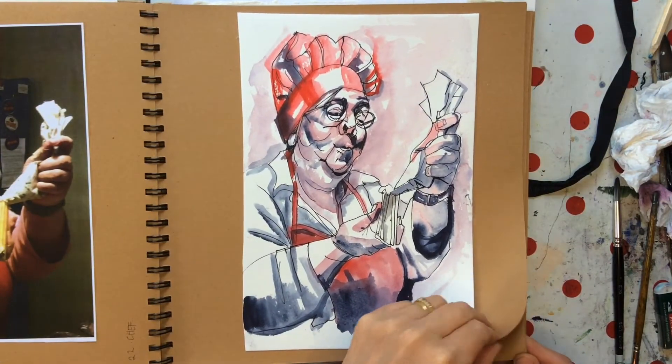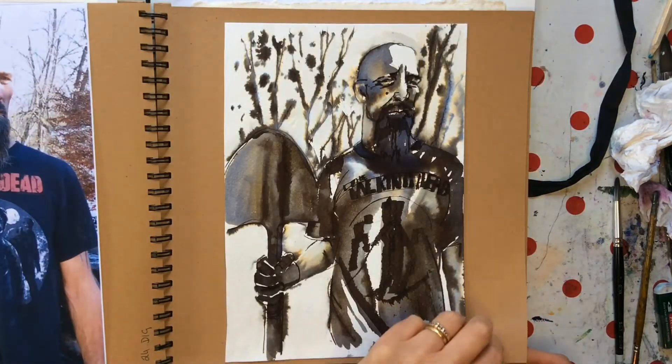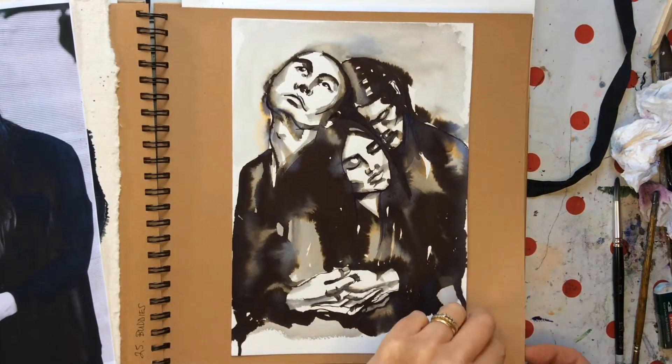Anyway, I hope you enjoy looking at these portraits and faces, and thank you if you've been on the journey with me because it's been a lot of fun.